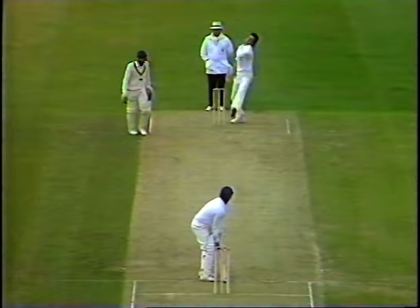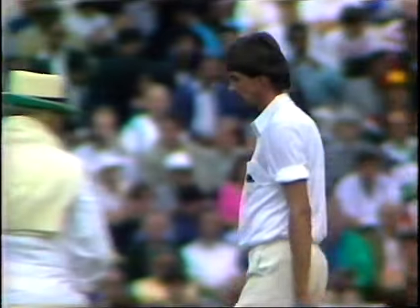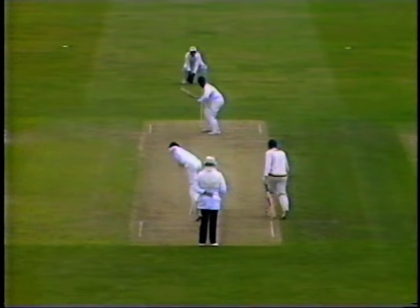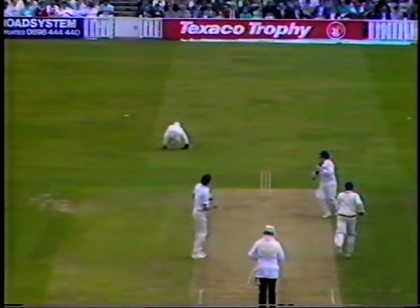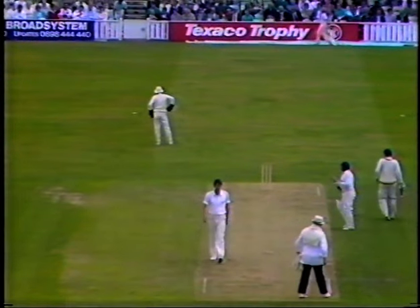Neil Foster to Duleep Mendis. It bounced again, this time got the top edge, but there's nothing safer than that — especially in a one-day match when there are no slips. Lying behind the keeper, four runs. As long as you play it with a cross bat, you get a top edge and it goes over the top of everything when the wicket's bouncing. Not the captain though, with two pleas by Neil Foster banging it in short of a length.